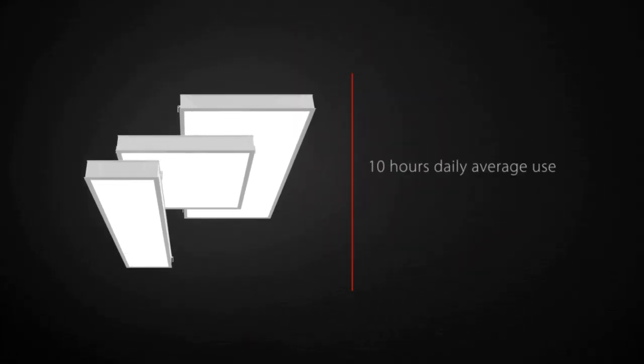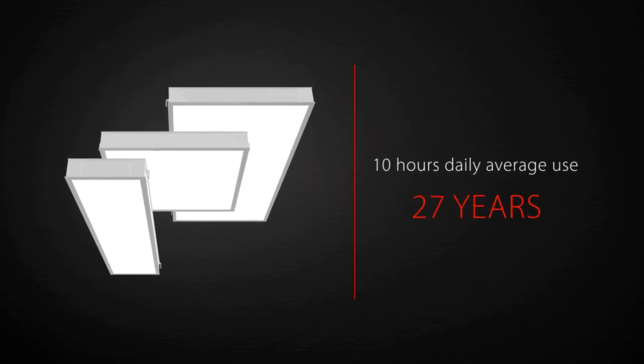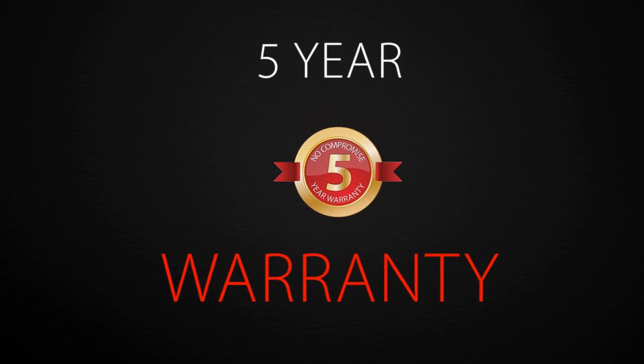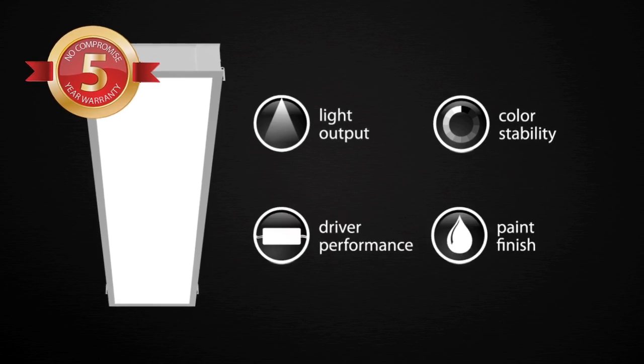At 10 hours average daily use, Rab LEDs are rated to last 27 years. L-Panel also comes with Rab's industry-leading, no-compromise, five-year warranty that covers light output, color stability, driver performance, and paint finish.